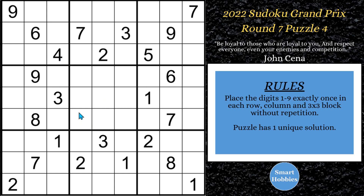Greetings, friends. I will show you how to solve this puzzle — Round 7, Puzzle 4 from the 2022 Sudoku Grand Prix. I'll explain all the Sudoku tips, tricks, and strategies as I do it. Click on the link below if you want to try this puzzle yourself. And with that, it's solving time.